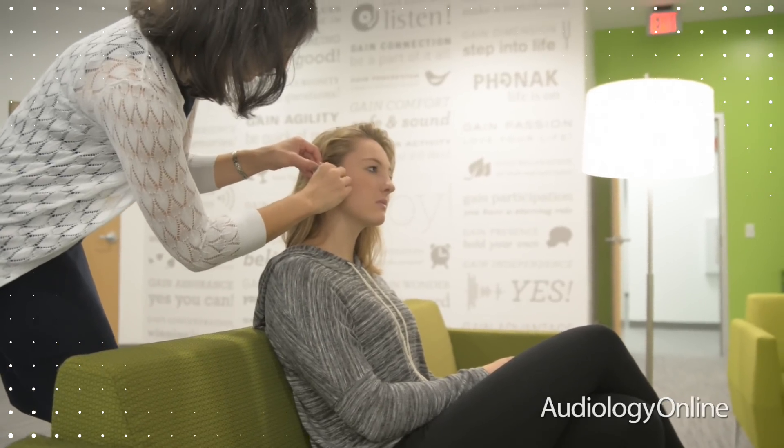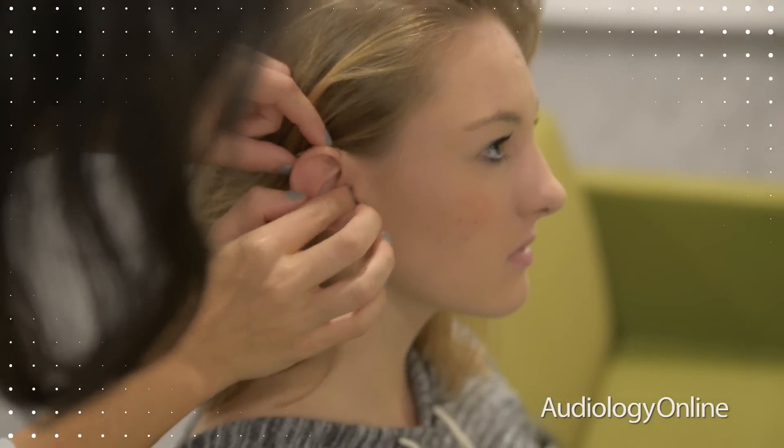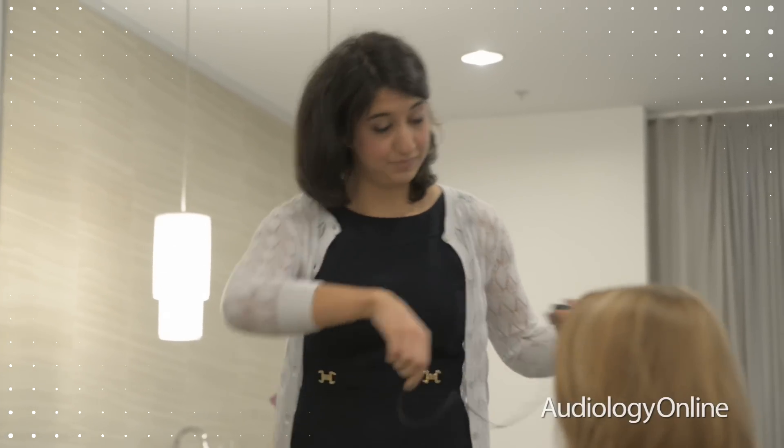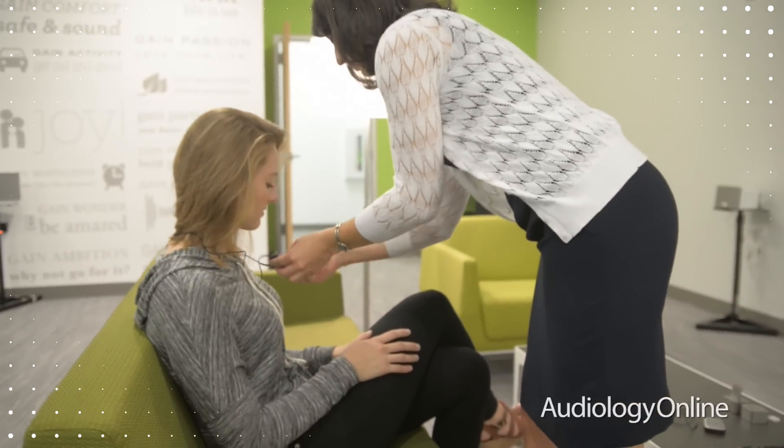One way we are using the Listening Loft is to validate assistive listening devices such as our TV streamer. We want to make sure that people are understanding through the television and that they are getting the most out of their TV listening experience.